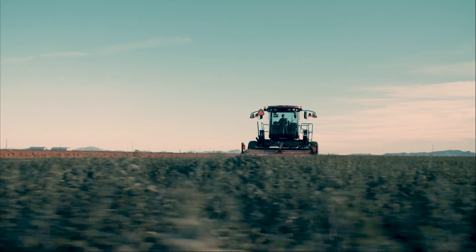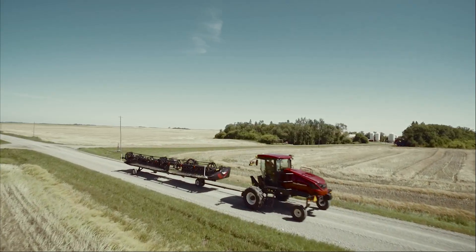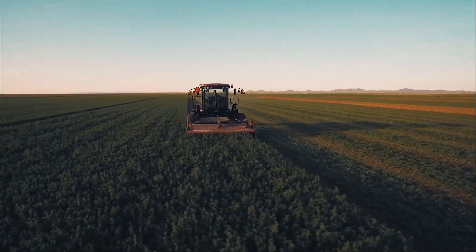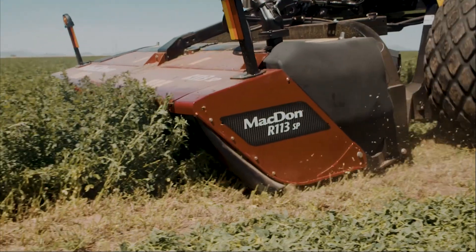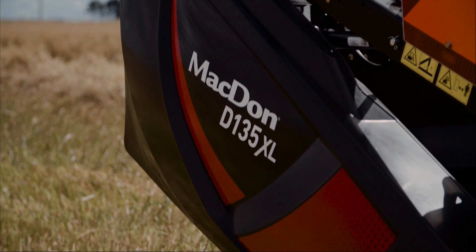MacDon's all-new M1170 windrower delivers power, performance, comfort, and speed. Harvesting performance with the M1 series windrowers is delivered with three cutting platforms. Choose from a rotary disc, auger, or the all-new D1XL Draper header.